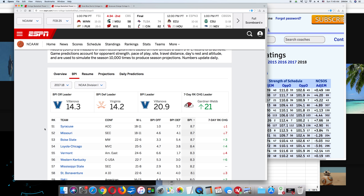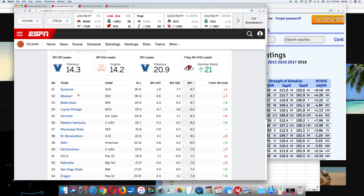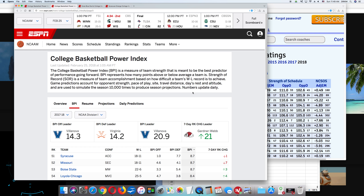Syracuse is ranked 51st, their BPI is 8.7. So the BPI — Basketball Power Index as presented by ESPN — can be directly converted into a point spread. You can use these numbers to calculate your own point spreads. I think that these are very good numbers. I've checked over and over again, and by using the BPI and calculating my own point spreads, they correlate really well with Vegas.